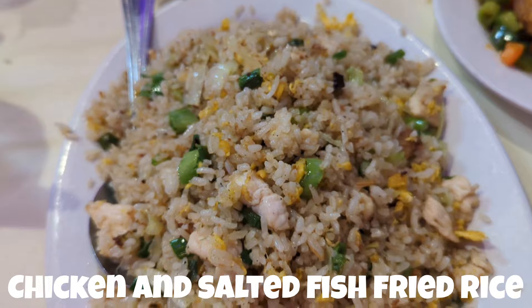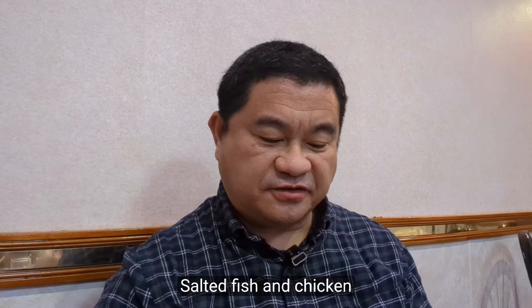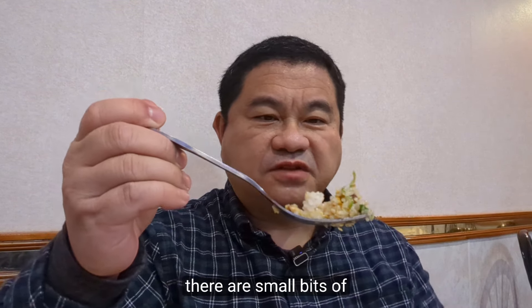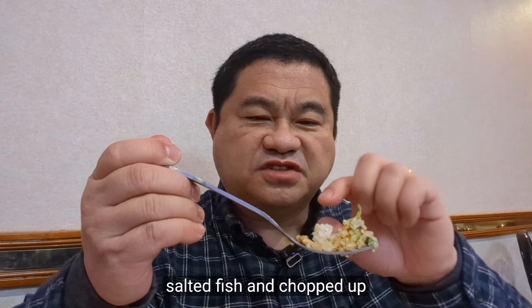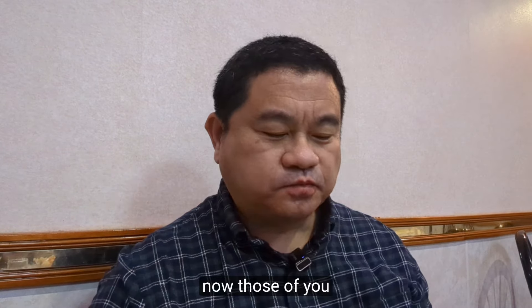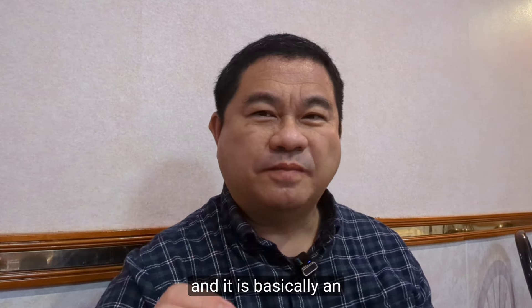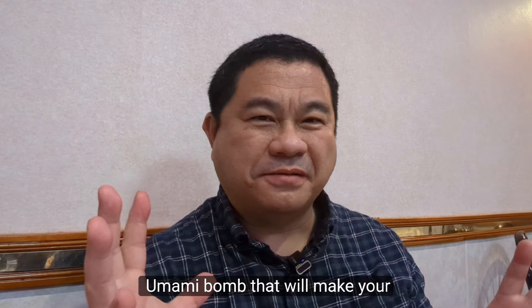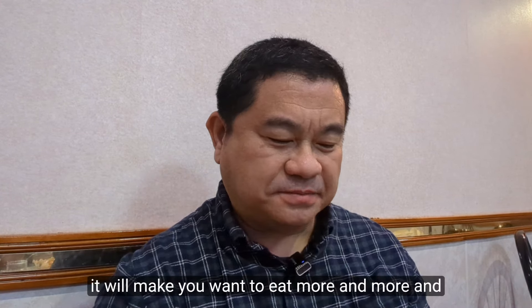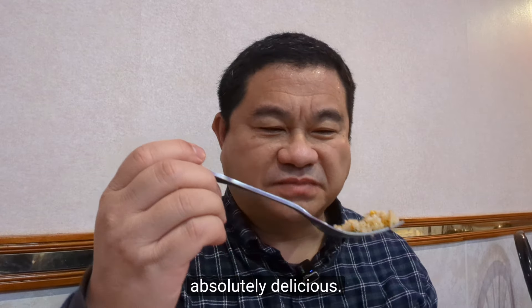Finally, we ordered chicken with salted fish fried rice. The dish has small bits of salted fish and tiny cubed pieces of chicken breast, and it's pan fried. Those who know this dish know that the salted fish is very savory — basically an umami bomb that makes the entire fried rice taste extra good and makes you want more and more rice. This dish is absolutely delicious.